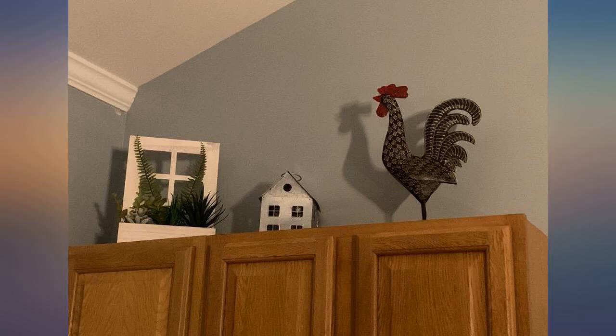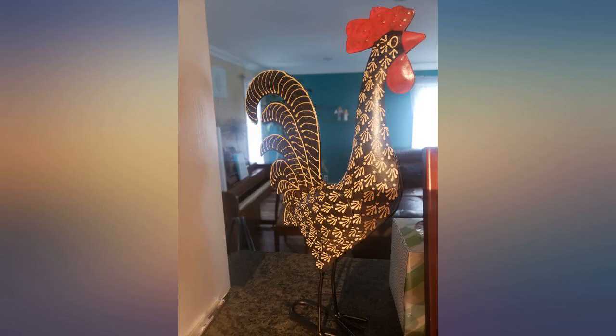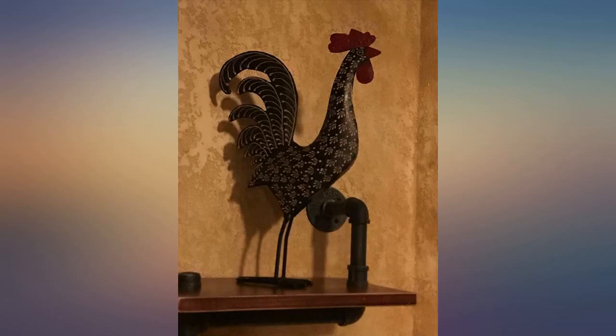Super cute, exactly what I wanted, great size too. Beautiful rooster, makes me smile. Well made — very satisfied customer.